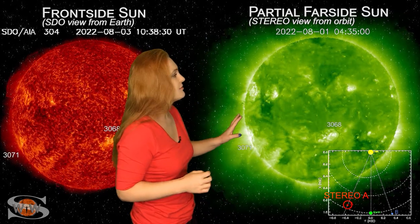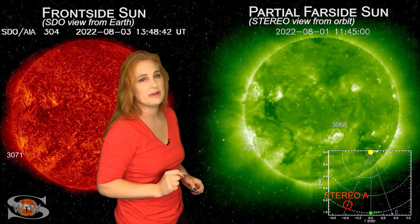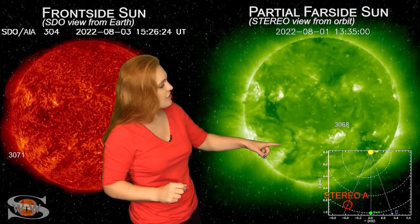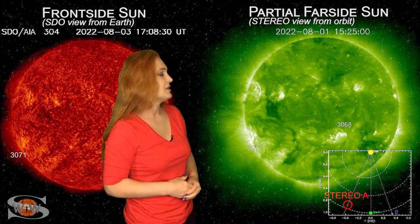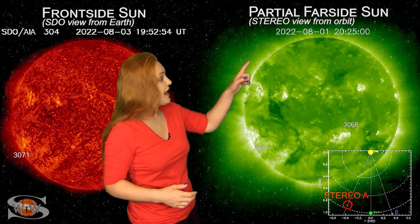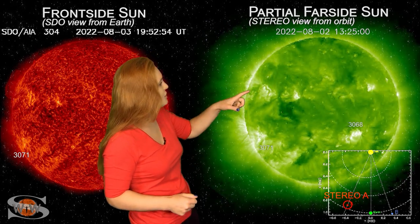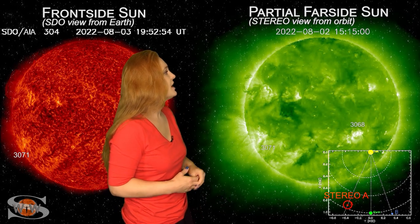As we take a look at the sun from the far side — this is STEREO-A, looking at the sun just a little bit from the side — you can see Region 3068 moving off to the west limb in STEREO's view, and then those smaller coronal holes as we move to the east. Beyond that, right on the east limb in STEREO's view, you can actually see that prominence.